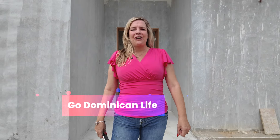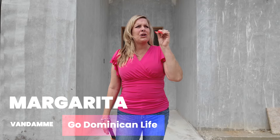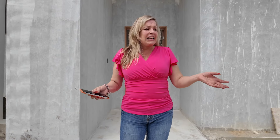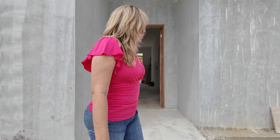Hey guys, this is Margarita, your girl from GoDominicanLife. Here we are again with another house that is almost finished and ready for you to move in. It needs a little bit more work, but it's just a matter of a couple of weeks, maybe a month, for you to take over this little piece of paradise. Once more we're in Sosua Ocean Village and I'm going to show you this beautiful two, maybe three bedroom house. Come on in.